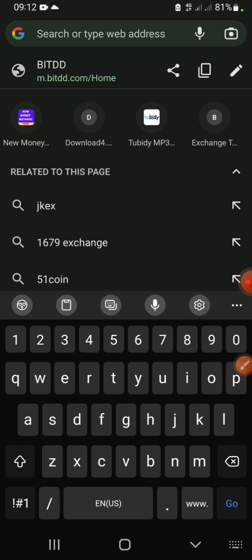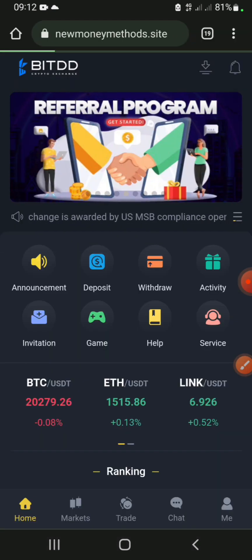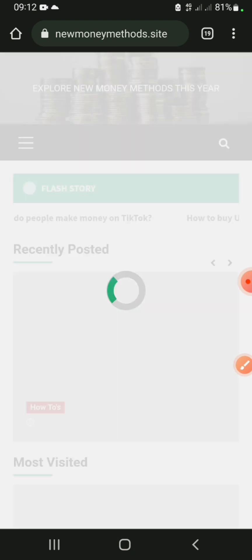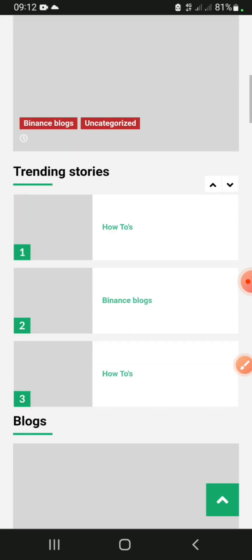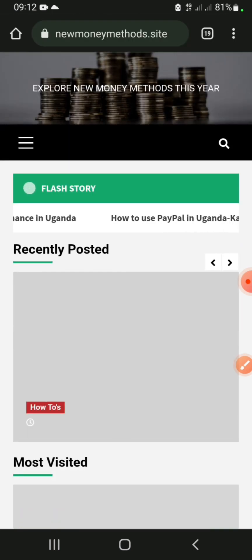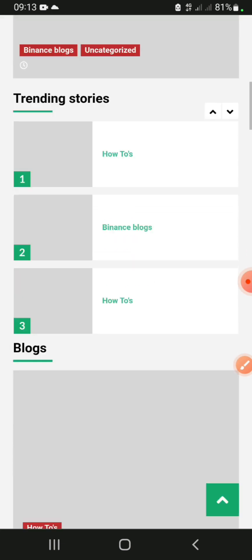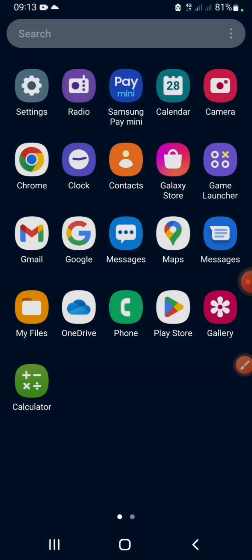Before I continue, if you take some time to check our official website at newmoneymethods.site — we've launched our website and most of these earnings will be listed right on that platform. I'll leave the link in the description; you can find these earning sites on our website.